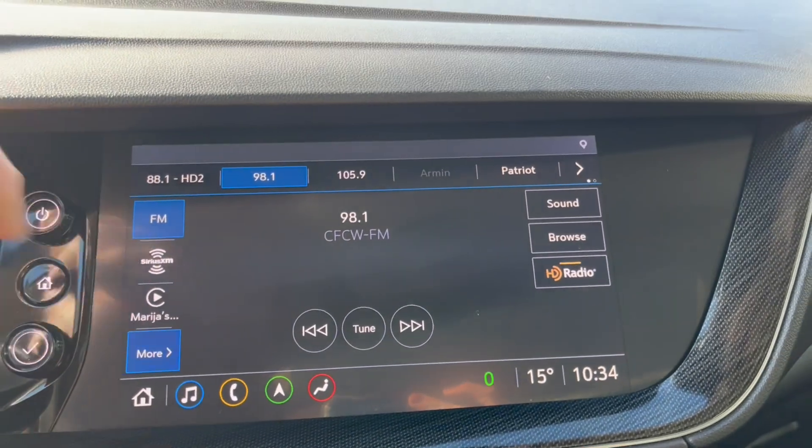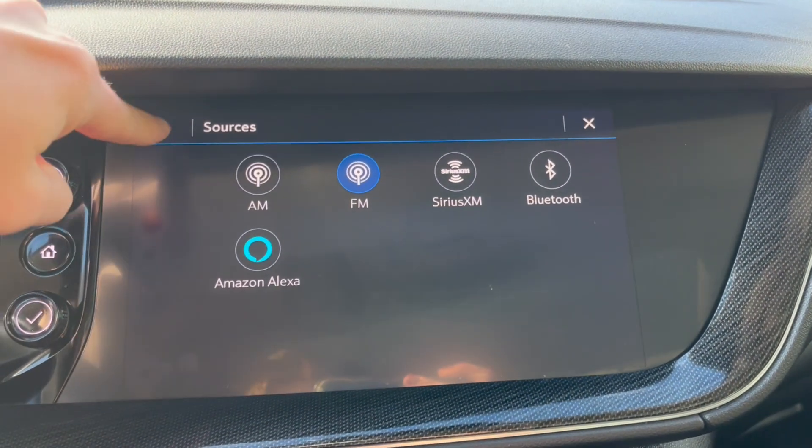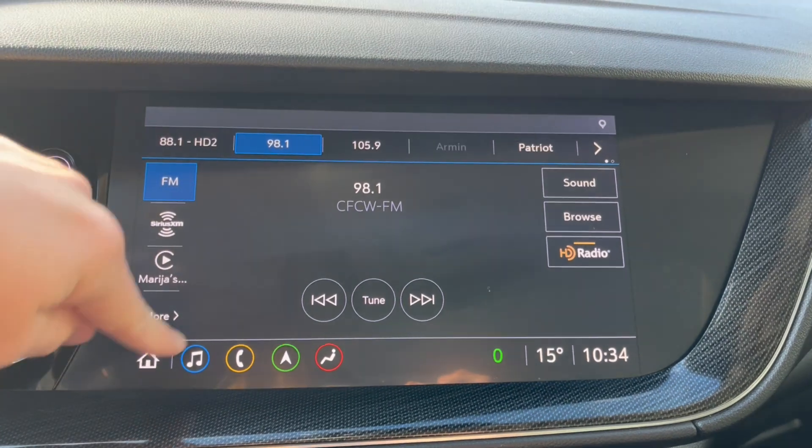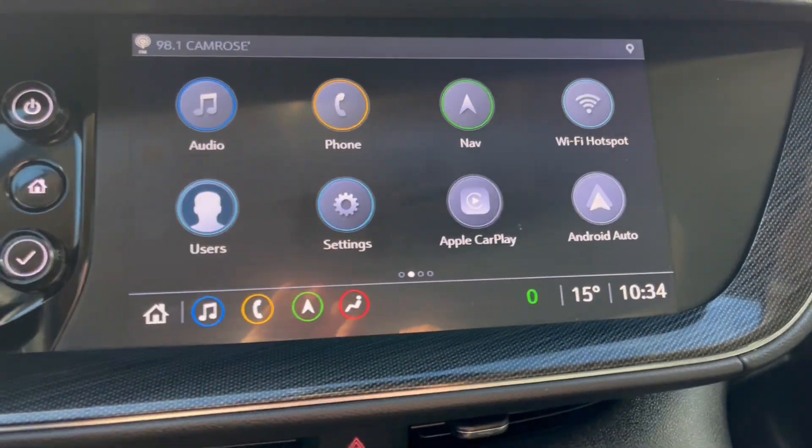Taking a look at the infotainment system, starting off with our radio we have AM, FM, Sirius XM, and we can connect a phone using Bluetooth. We also have navigation and Apple CarPlay and Android Auto.